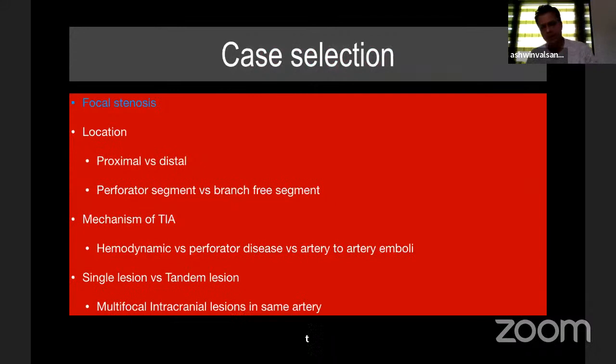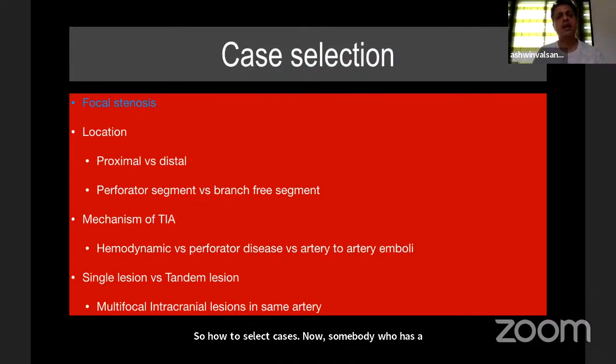For case selection, somebody with a very focal stenosis is likely to have a very good outcome. Stenosis of less than 5 mm without perforator disease is likely to have a good long-term outcome. Location matters: if it is proximal, access is easy; if it is distal, access can sometimes be difficult. But if it is perforator-free, a good outcome can still be achieved.